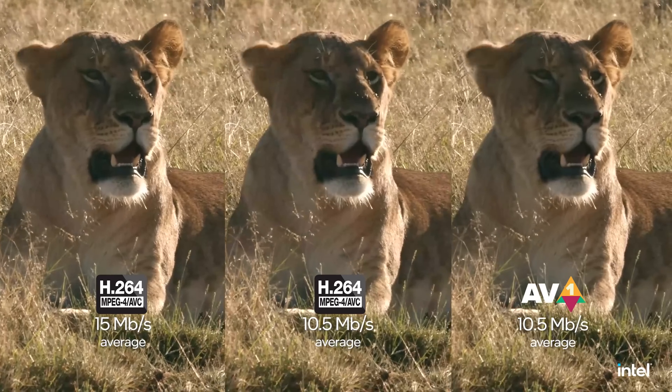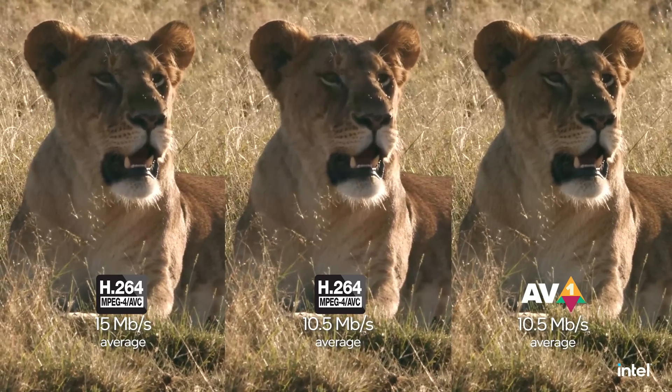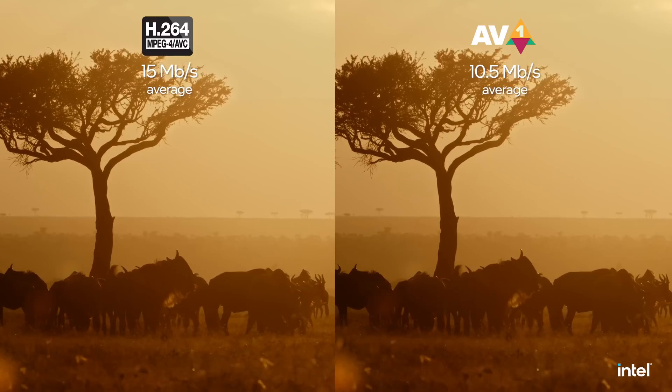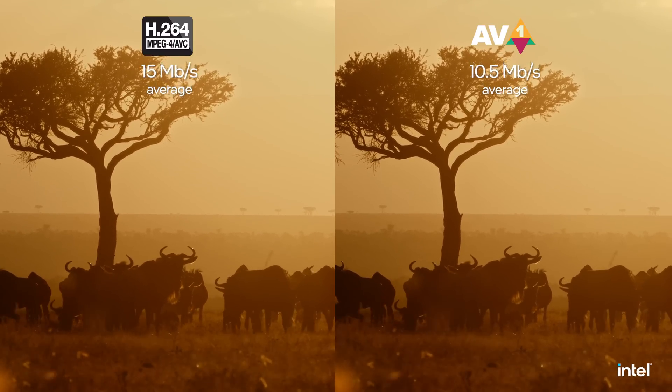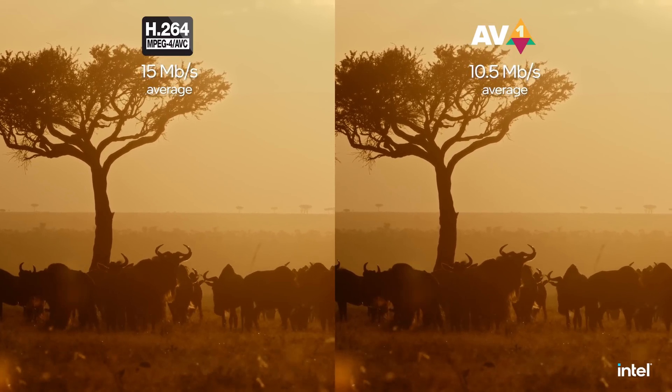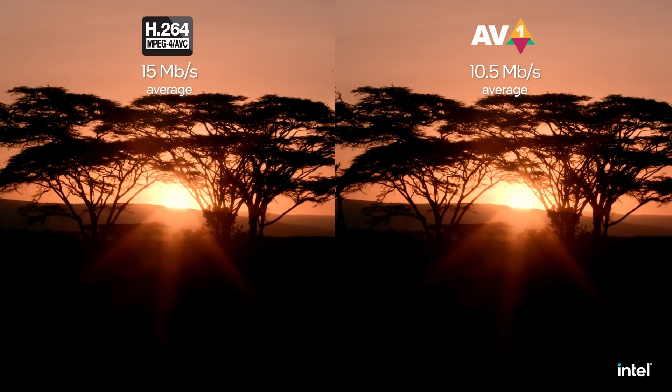This third frame shows AVC at the same bitrate as AV1, but the quality is not as crisp. This bitrate savings massively reduces the total cost of ownership, and it's one of the many ways the Intel Data Center GPU Flex Series will lower the cost for our customers while delivering the next wave of exciting visual content.